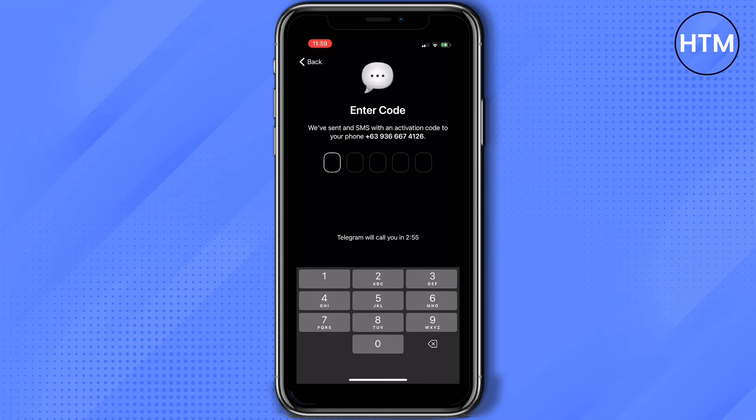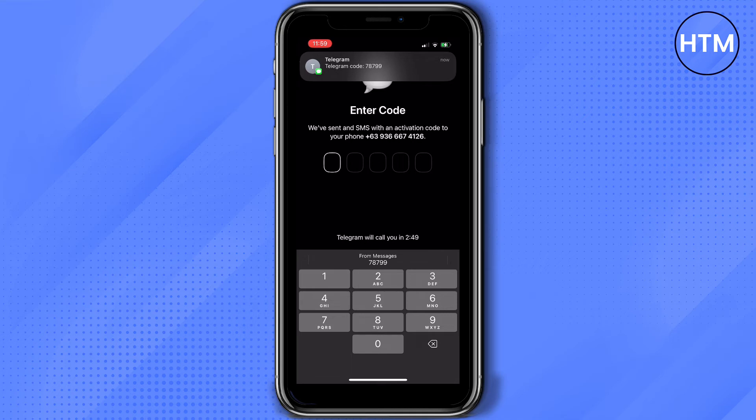The code will be sent to the phone number we entered, but the problem is — what if Telegram wasn't able to send us a code? As you can see here, it says Telegram will call you in a specific number of minutes. You just have to wait for that to finish, and then Telegram will give you the option to call you. Telegram will call the phone number you have registered.